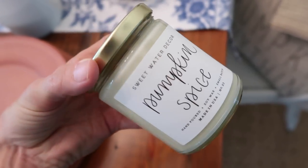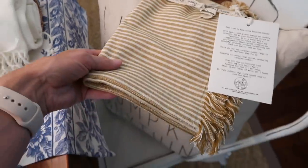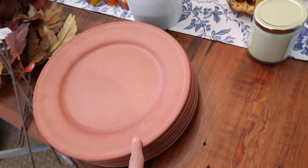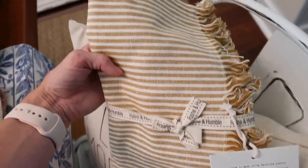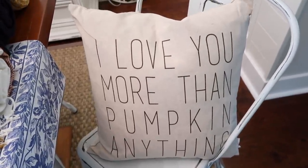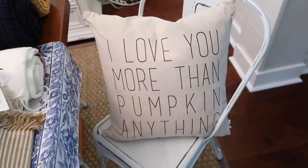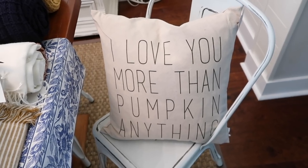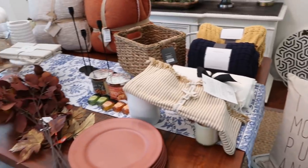The last things are items I shared in another video but haven't decorated with yet, so I'm sharing again. My friend Sky has a shop called A House and Home and she sent me a few items: a Pumpkin Spice candle that smells so good and looks really simple and clean, a table runner that I tried to buy things that would look good with, and a pumpkin pillow that says 'I Love You More Than Pumpkin Anything.' I might use it in the entryway or living room - it's so cute and goes with everything.